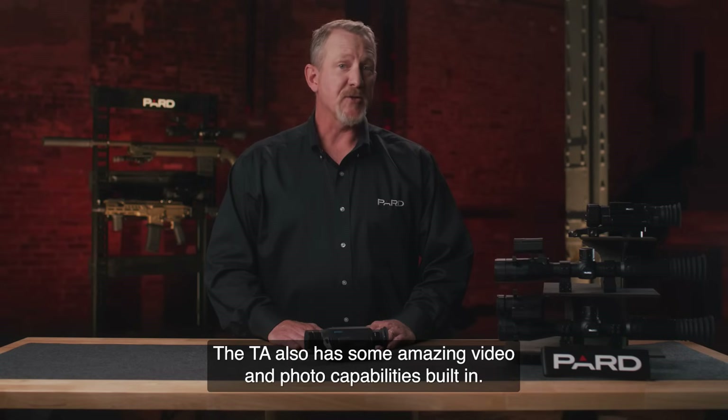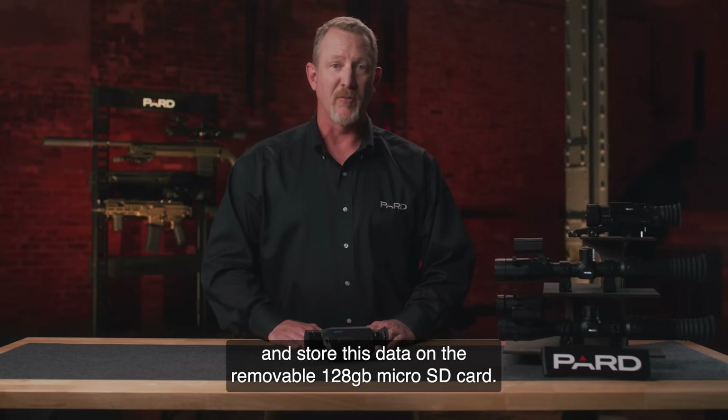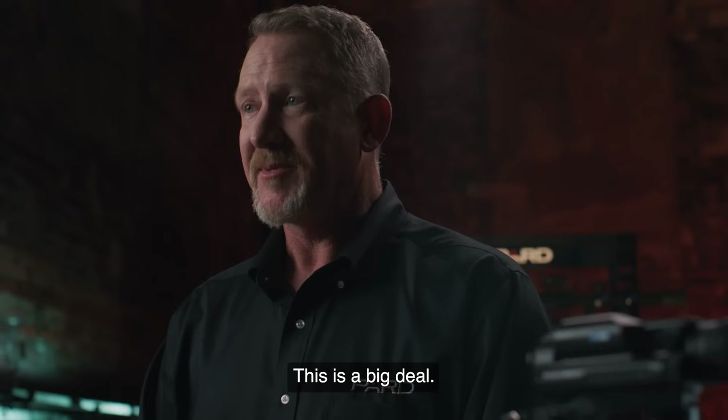The TA also has some amazing video and photo capabilities built in. You can capture 1024 x 768 HD video with the TA and store this data on the removable 128 GB micro SD card. This is a big deal.